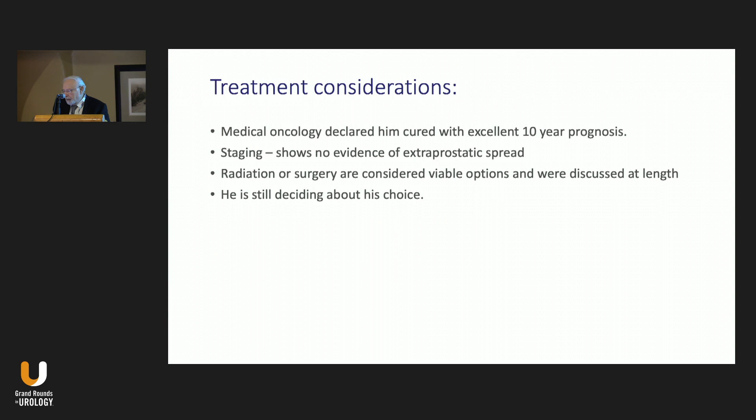Treatment considerations: medical oncology declared him cured from head and neck cancer with an excellent 10-year prognosis. Staging showed no evidence of extraprostatic spread. Radiation or surgery are now considered viable options, discussed at length. He is still deciding on his choice.